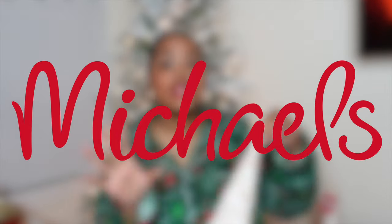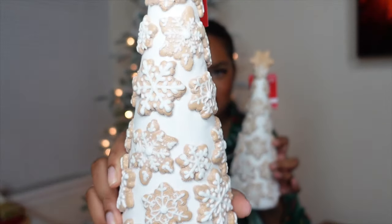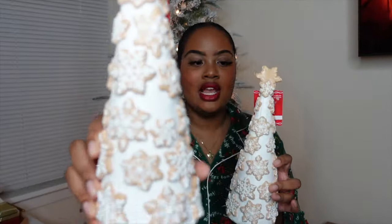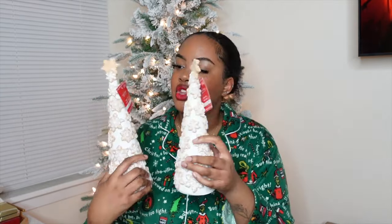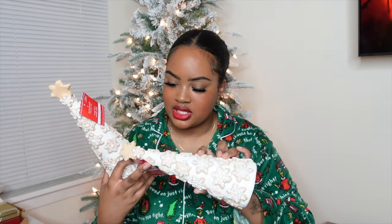Now moving on to Michaels — I just went today. These are the gingerbread items I ended up getting. I got these trees — everything in the store, at least on this side, was 40% off the regular price. They are gingerbread snowflake trees. I love them. They are glittery, which I'm not the hugest fan of, but I'm okay with subtle glitter for the gingerbread theme. The bigger one was $29.99 and the smaller one was $26.99 — and again, 40% off.